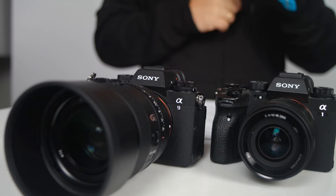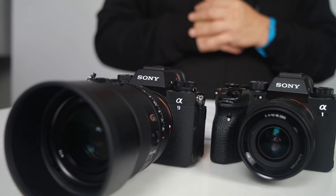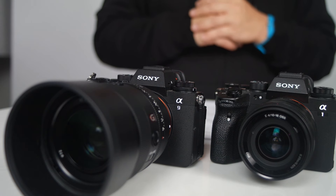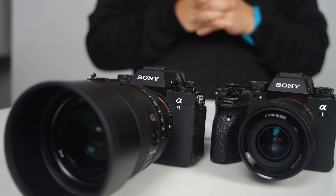First, let's check the announcement dates and prices of both cameras. The Sony A9 Mark III was announced on November 7, 2023, with a body price of $6,000 USD. The Sony A1 Mark II was announced on November 19, 2024, with a body price of $6,500 USD. These prices are from a well-known US shop, but keep in mind that pricing will depend on your local market.